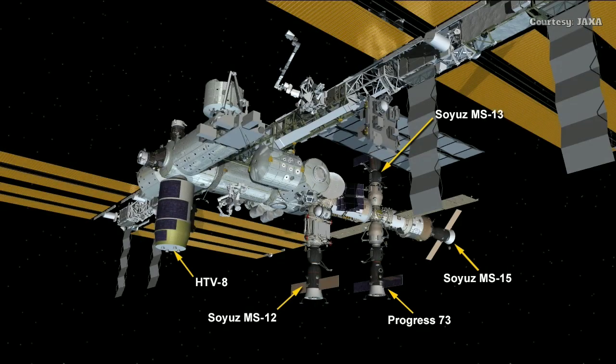Once it is docked to the International Space Station, we're looking for it to berth to the nadir port of the Harmony module. You can see from this configuration of the space station what it will look like soon, with HTV-8 at the very forward end on the earth-facing side. The robotic arm will pull out the pallet with the lithium-ion batteries and adapter plates from the unpressurized portion of the vehicle.